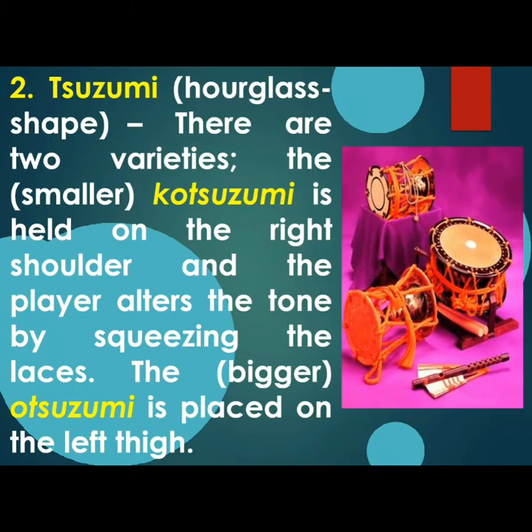Second, we have Tsuzumi, an hourglass shape drum. There are two varieties of Tsuzumi. The smaller one, named Kotsuzumi, is held on the right shoulder and the player alters the tone by squeezing the laces. The bigger one, called Otsuzumi, is placed on the left thigh.